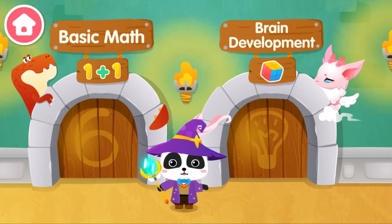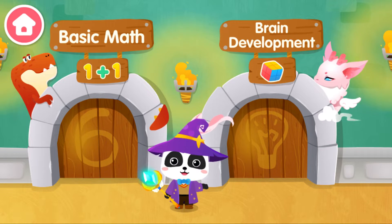I am the great magician Kiki, and let's see if anyone needs our help.